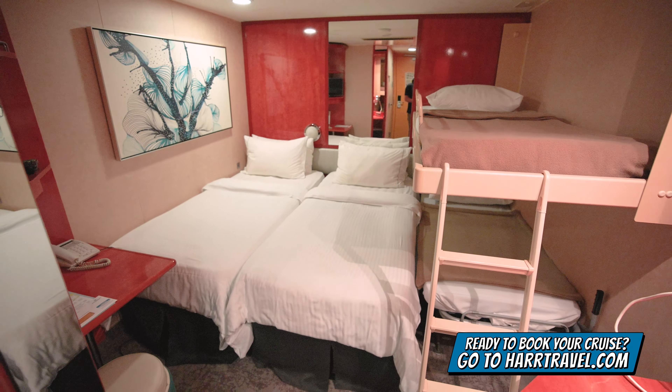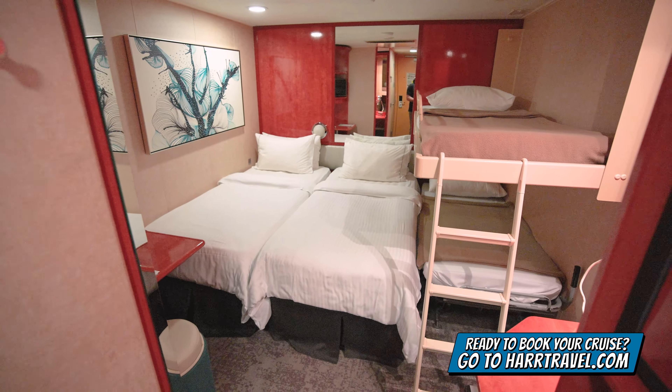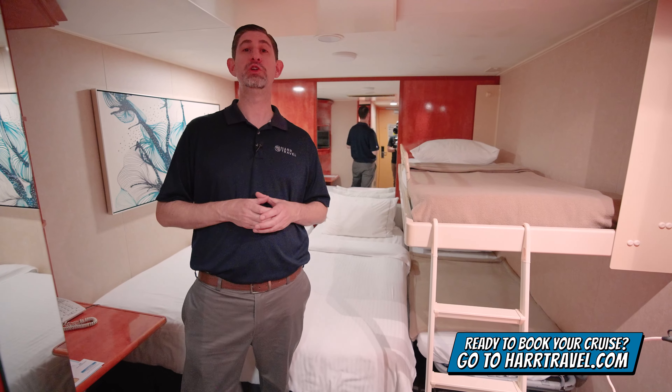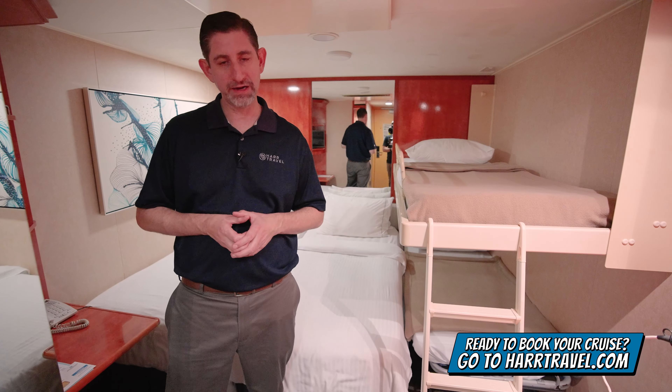When you're ready to book this room or any room or suite with Norwegian, Regent, or Oceana, make sure you do it right on hardtravel.com. We know we can help craft your cruise vacation of a lifetime at an incredible value.